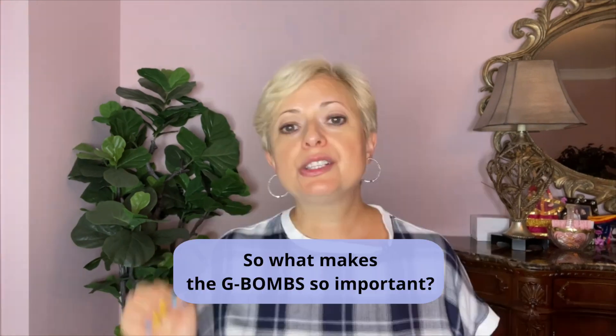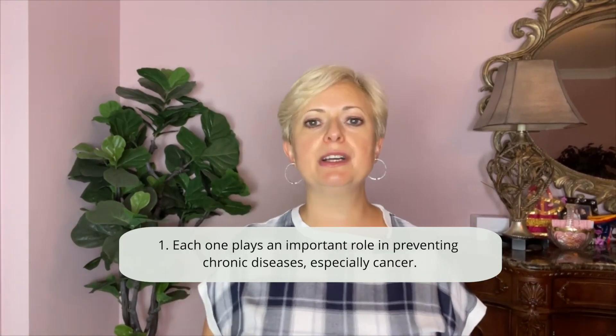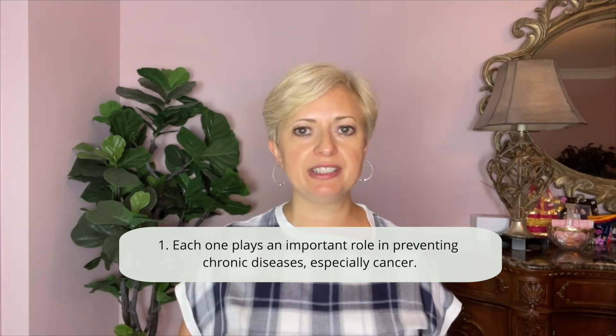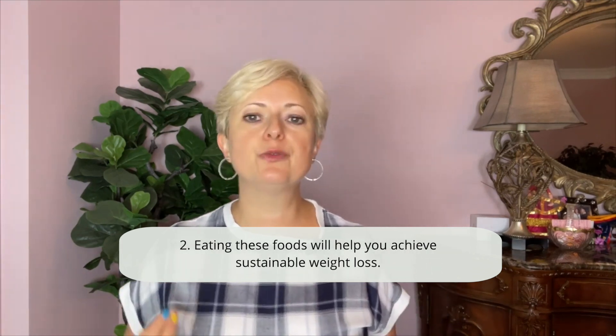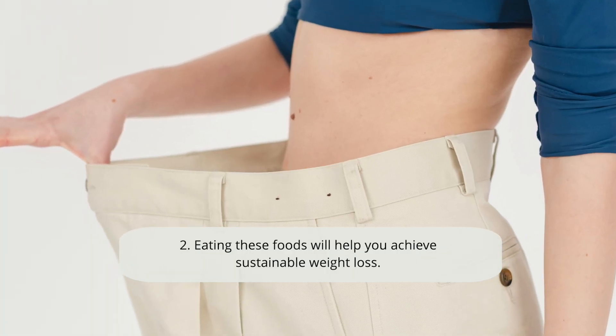Looking for the biggest bang for your caloric buck? Remember the acronym G-BUMPS, which stands for Greens, Beans, Onions, Mushrooms, Berries, and Seeds. What makes the G-BUMPS so important? First, each one plays an important role in preventing chronic diseases, especially cancer. Second, eating these foods will help achieve sustainable weight loss. And third, they have immune-boosting properties.